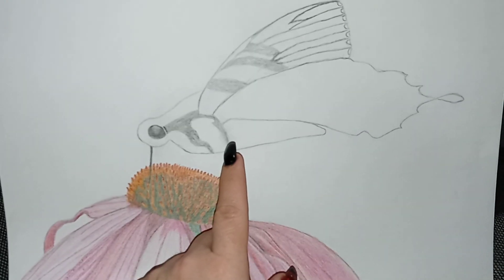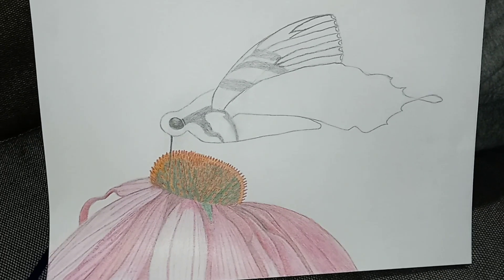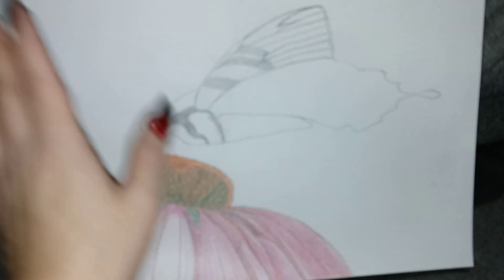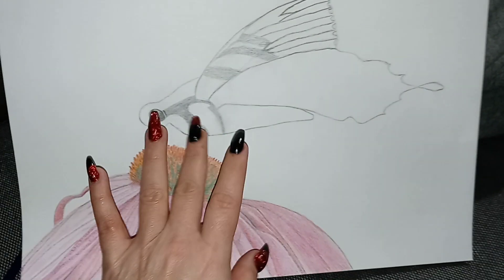I seen it in a dream and I wanted to do a picture to represent what I seen in my dream. I didn't see it like this — I seen it with the wings spread open, and just seeing that the butterfly was beautiful, so I wanted to do a drawing of it.